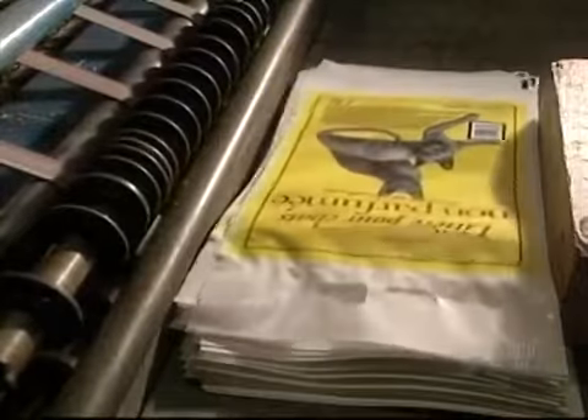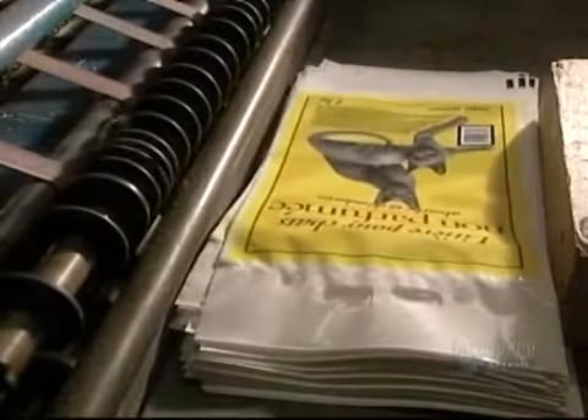This plant makes eight types of bags for an overall total of just over one million a day.